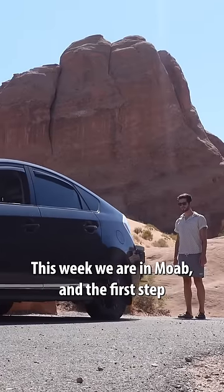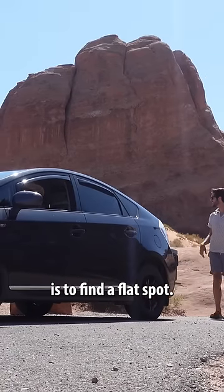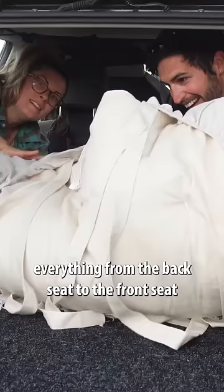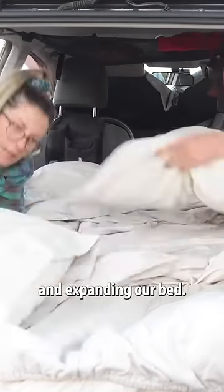This week we are in Moab, and the first step is to find a flat spot. Then we convert the car from driving mode to sleeping mode, which means moving everything from the back seat to the front seat and expanding our bed.